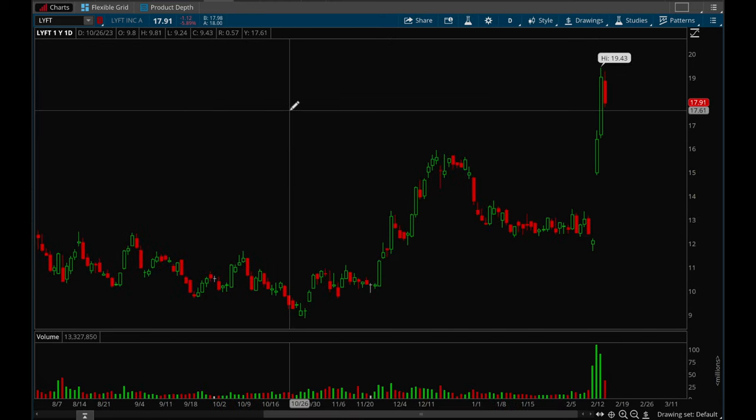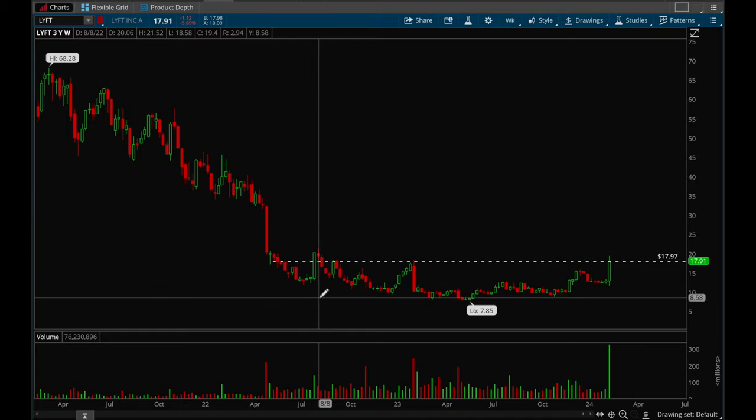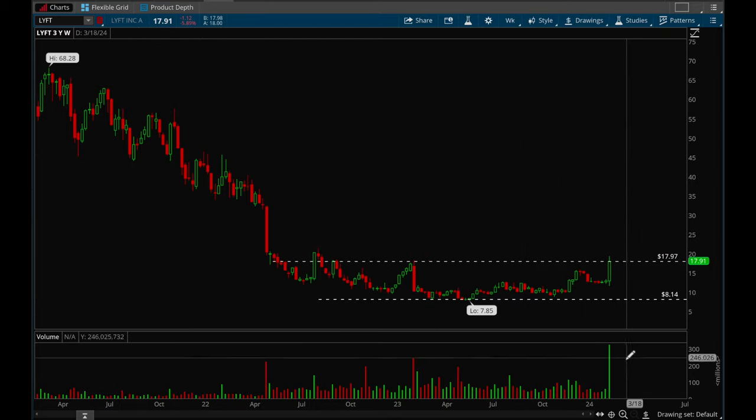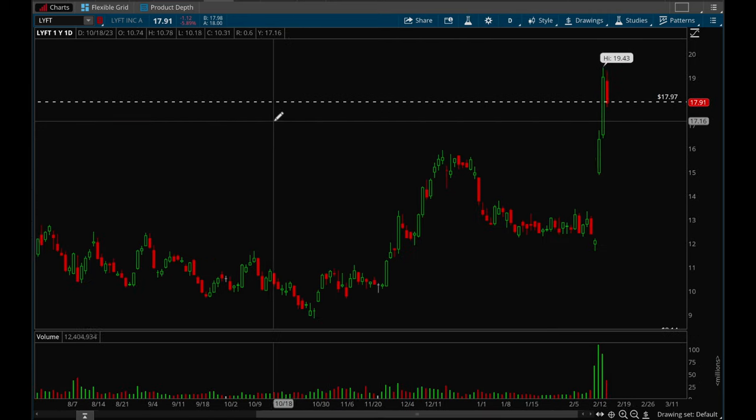LYFT also had a really really strong earnings reaction — huge volume on the weekly and it looks really really good on the weekly chart. It looks like it wants to break out of this base. This one looks really really good because of that weekly volume, so it's definitely a top watch as well.